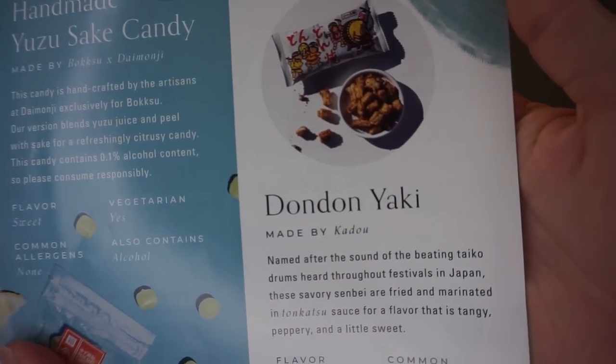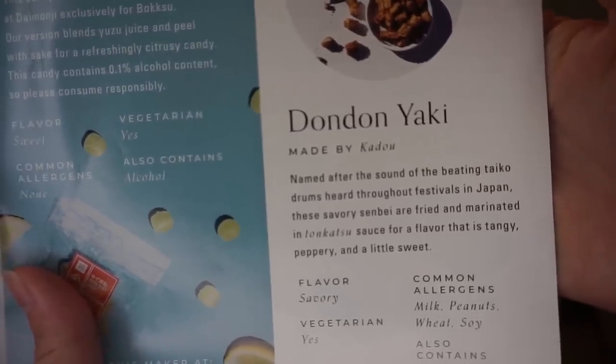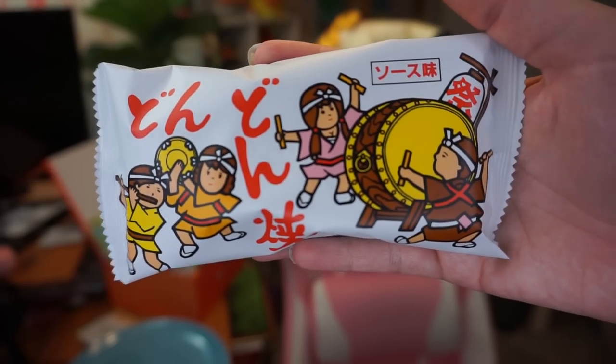Next is the Dondon Yaki, named after the sound of beating taiko drums heard throughout festivals in Japan. These savory senbei are fried and marinated in tonkatsu sauce for a flavor that is tangy, peppery, and a little sweet. I love the cute packaging. When you put it on your tongue it has a bit of spice, but it's way more savory — spicy at first, and then it melts into savoriness. It's really, really delicious. I'm going to end up eating this whole bag.